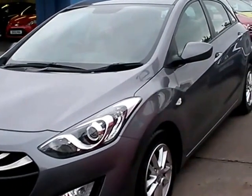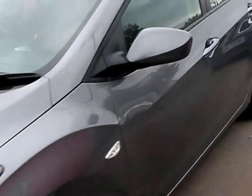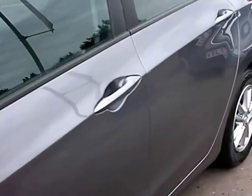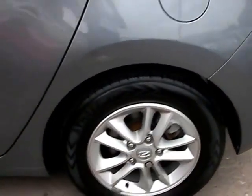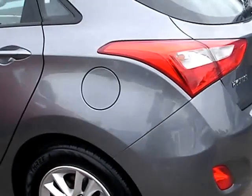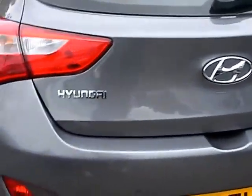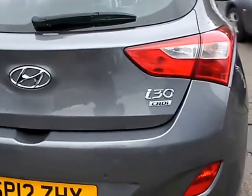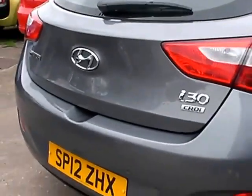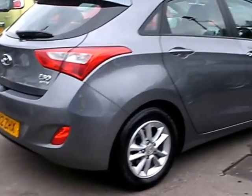Welcome to Cantilever Car Center. Here today we have a Hyundai i30 Active CRDI, registered in 2012 on a 12 plate. This car is in metallic gray, has a 1400 diesel engine, alloy wheels, rear parking sensors, air conditioning, electric windows, electric mirrors, six speed, cruise control, radio CD player, auxiliary USB port.